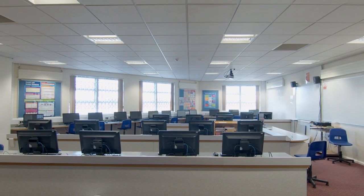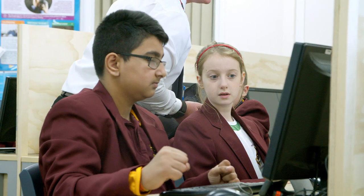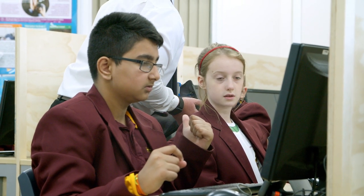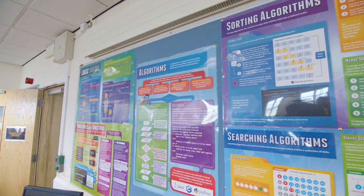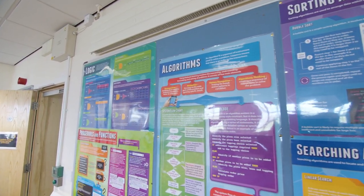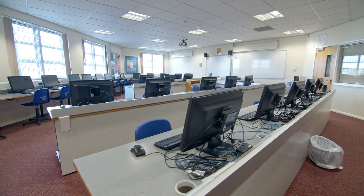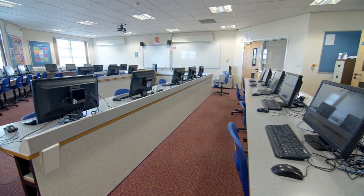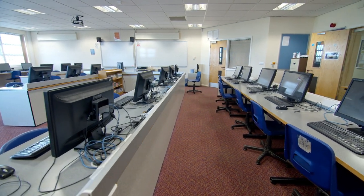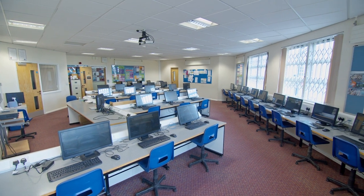At the Cripps we're determined to equip all our young people with the skills needed for their future lives, and our computing department plays a key role in that. All our students will learn coding from year 7, and many students then choose to study computer science at GCSE and A-level. Over the last few years many of our A-level computer scientists have gone on to apprenticeships with companies researching computer science, or to study computer science at university — it's a real growth area and one we intend to develop further.